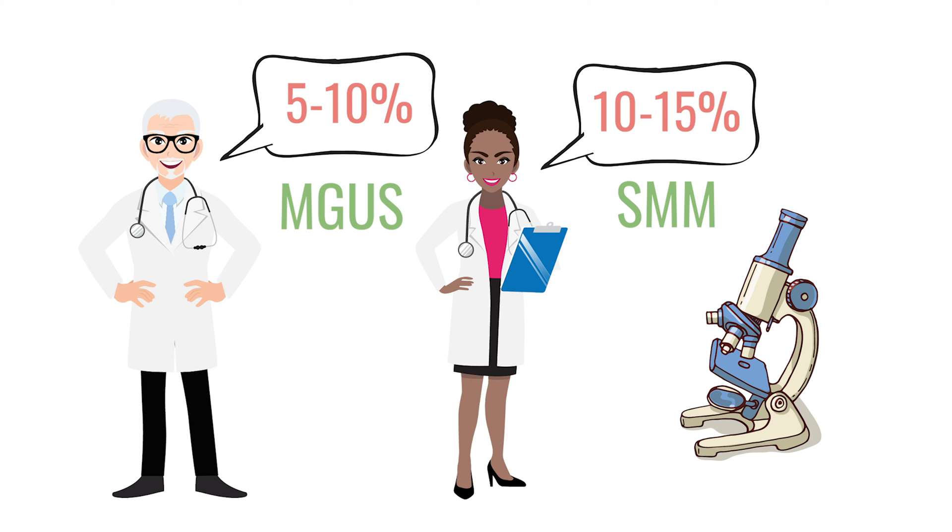A patient is not divided into MGUS and smoldering — it's a continuum. We put those arbitrary definitions, those numbers, just for us to talk to each other. But that does not mean that a patient suddenly changed between MGUS and smoldering. It's really a continuous disease and we need to treat it that way.